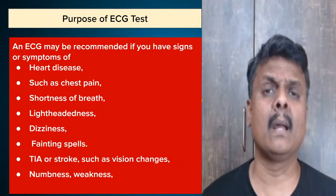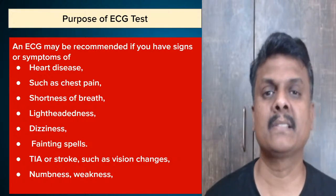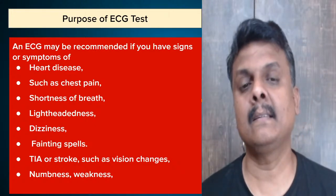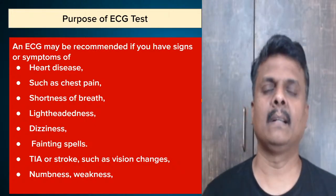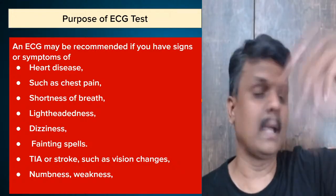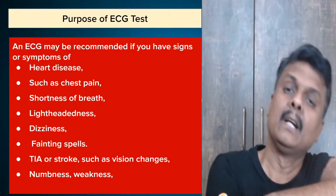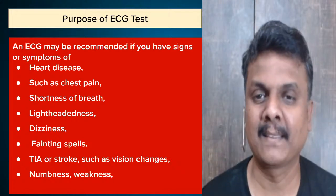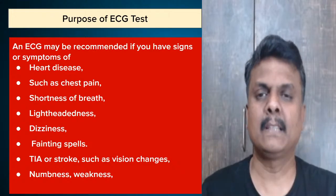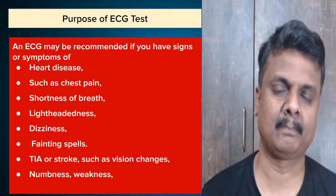Girish is asking about numbness: numbness generally happens when blood flow is stopped or reduced to a part of the body. For example, sometimes when you sleep with your hand under your head the whole night, morning when you wake up your hand will be completely numb because you have totally blocked the flow of blood. If you continuously stop the flow of blood, that part will become numb.